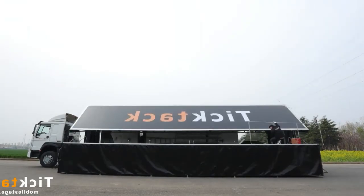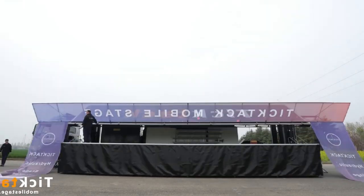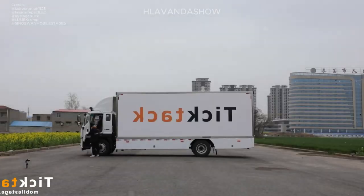Many mobile stage companies also offer additional services like lighting, sound systems, and even video equipment. This one-stop-shop approach can save you time and hassle when planning your event.